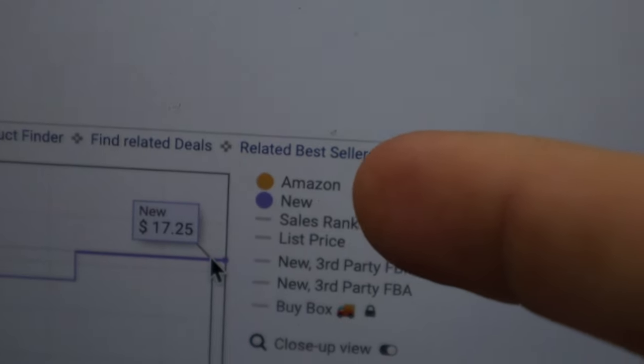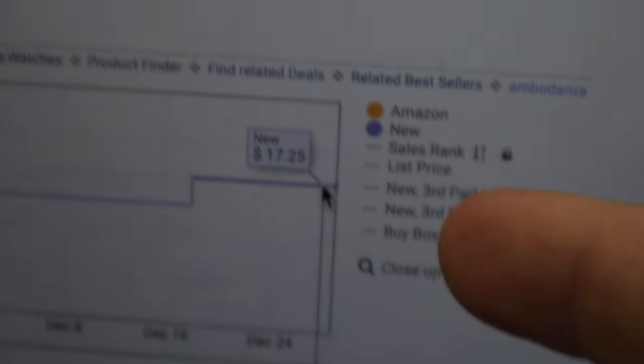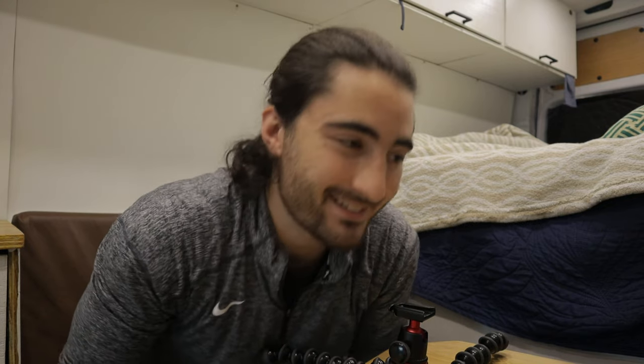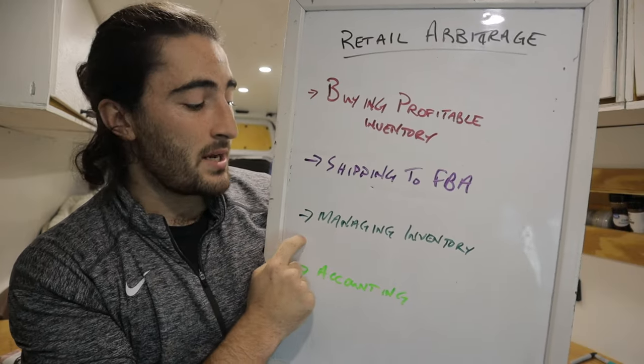I don't do a lot of online arbitrage currently, but when I do start I'm going to drop Scout IQ and pay the extra $7 for Keepa, because the full version shows Amazon's price, the new price, sales rank history, list price, buy box, offer counts, ratings and review counts — a lot more information. But right now I don't need it since I don't do online arbitrage and don't want to be pulling out my computer in stores. So we've bought the products using Scoutify 2 and Scout IQ; now we have to ship them into Amazon FBA and manage the inventory.